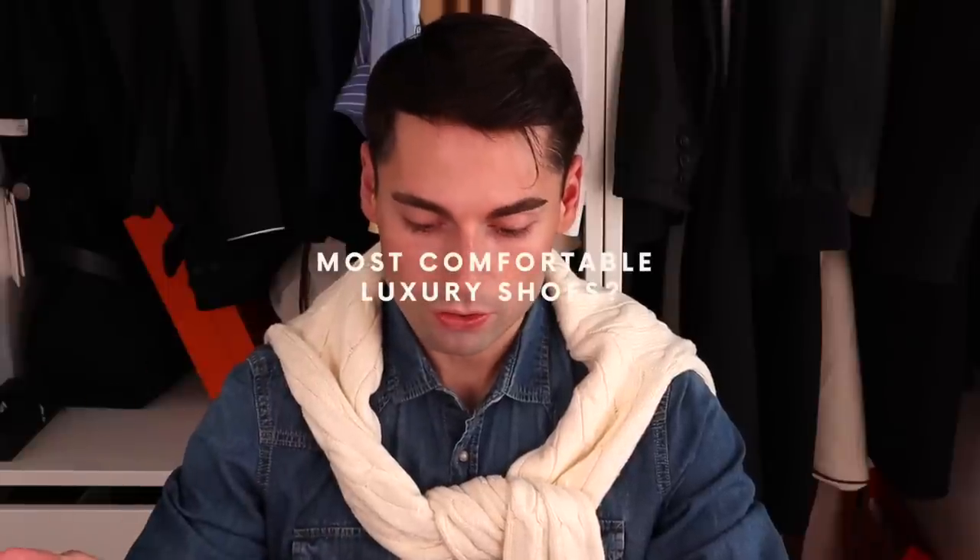Subscribe down below if you haven't done so yet and keep on watching. You always come up with the most interesting, most insightful questions. So if you submitted a question, just know that I appreciate you. I'm going to try to start with some of the quick questions, things that we can run through really quickly. And the first one is most comfortable luxury shoes.